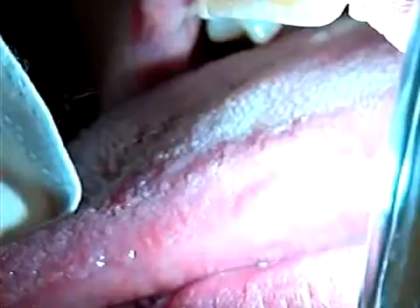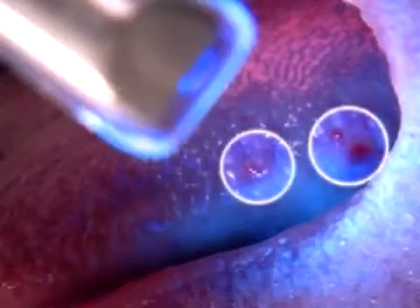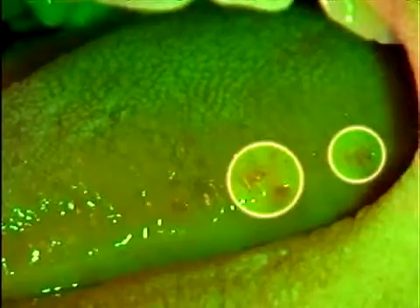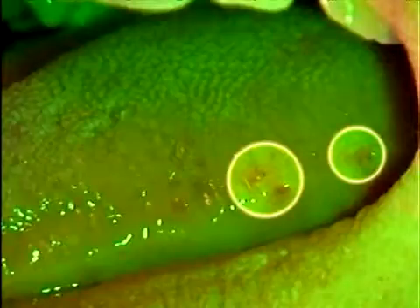As you remember, in area six, the left lateral border of the tongue, we found evidence of abnormal tissue. Under violet light, these areas appear dark. To further differentiate these lesions, we switch to the green amber light to examine the vasculature. A malignant lesion would show a diffuse vasculature. These areas demonstrate a smaller, more defined vasculature which is indicative of a non-malignant lesion. The final diagnosis of these lesions was the beginning of tissue necrosis due to restricted blood flow caused by the jugular glomus.